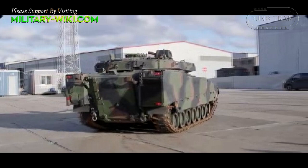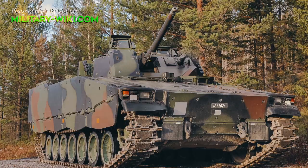Possessing high mobility, strong firepower, and solid armor, Sweden's CV-90 transforming monster is rated not inferior to the American Stryker.